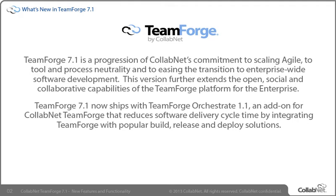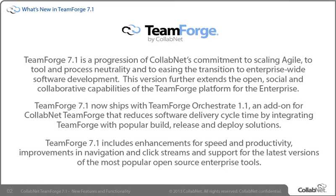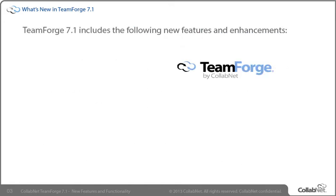This powerful combination enables development, operations, and lines of business to leverage the TeamForge platform to automate and orchestrate all the activities of the software development lifecycle. TeamForge 7.1 includes enhancements for speed and productivity, improvements in navigation and click streams, and support for the latest versions of the most popular open source enterprise tools. CollabNet TeamForge 7.1 includes many features and enhancements focused on customer-driven and architecture improvements to make the user experience smoother and more robust and to support the latest in related integrated applications.